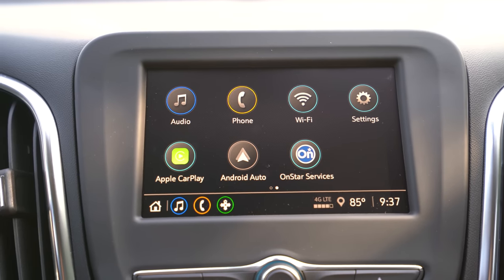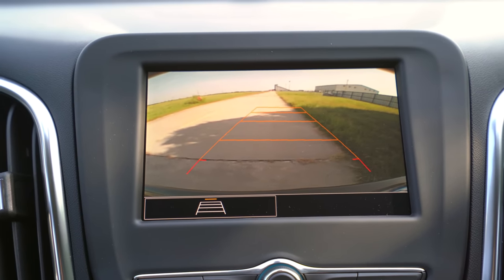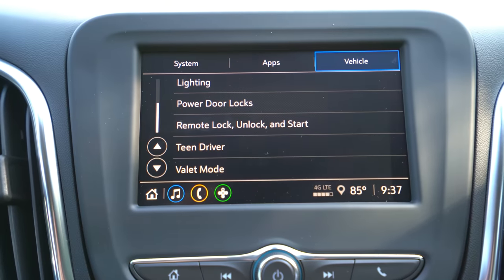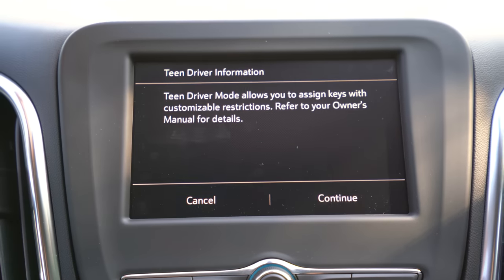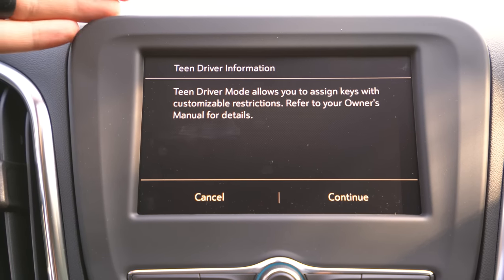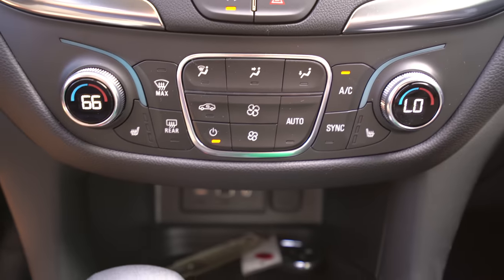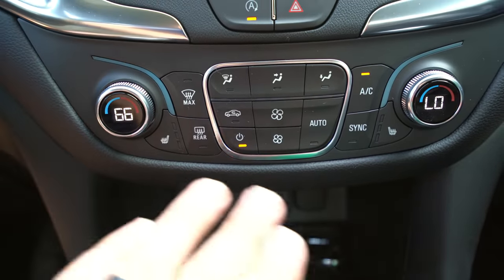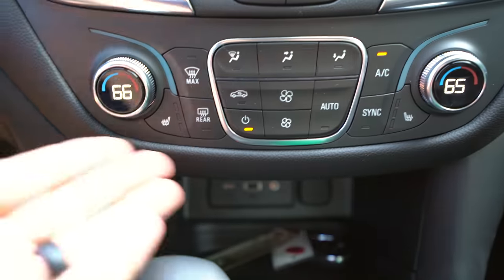Shifting into reverse you've got your regular backup camera with dynamic guidance lines. If you want surround vision — a 360-degree camera — that's optional or available on upper trims. One feature that I think is pretty underrated and is actually standard on every single Equinox trim level is the teen driver technology, which allows you to monitor and restrict another driver using your car — like your teenager — so you can count on them being a little bit safer. Moving down here, single-zone climate control is standard but we have the optional dual-zone climate control with our package. The physical buttons are an easy layout and I like the metal rings around the climate controls.